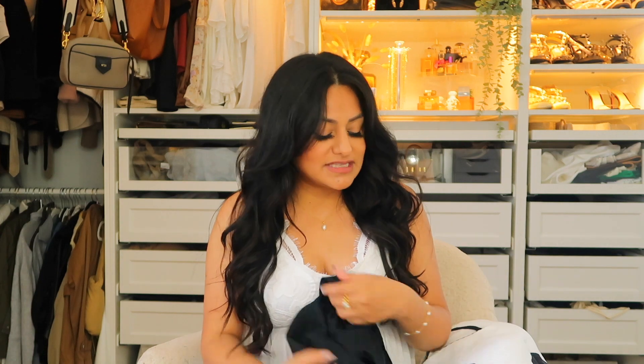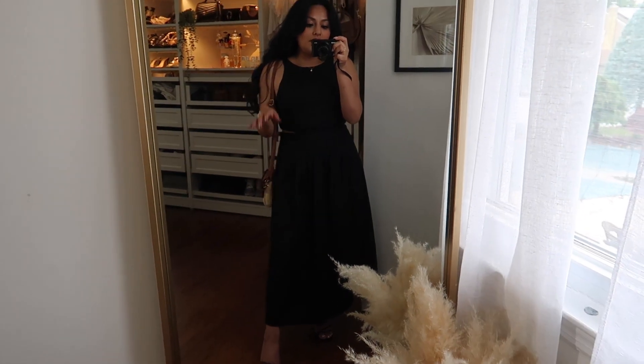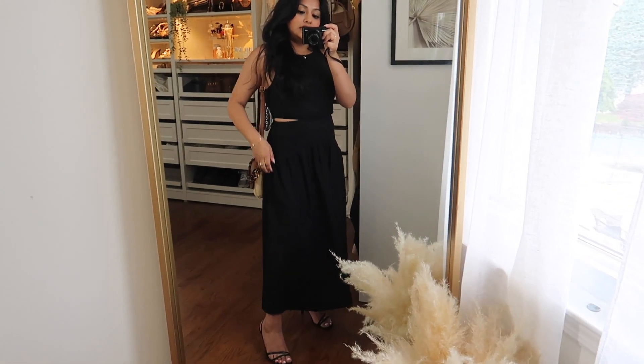Dresses are definitely in for summertime — I see a lot of colorful dresses in pink, lime green, and orange. I'm more on the neutral side, but I didn't find my sizing in the colorful options. I did find one in black that fits me pretty well. I'm wearing it with some strappy heels — not from Walmart, since they look better with these kitten heels. It has really nice openings on the sides and it's a great dress to wear for a brunch.